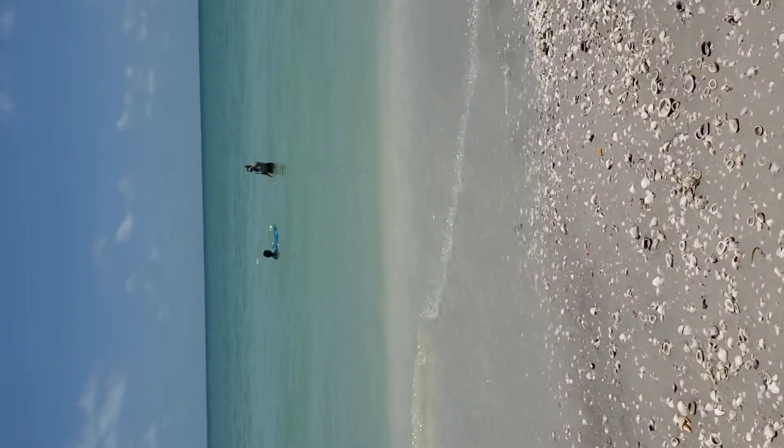Hello from Sanibel Island, Southwest Florida. We're spending a day at the beach here and I thought we'd give you a little insight into what we like to do here in Florida, especially when the water is getting this warm. So let's head on out and see what's going on.